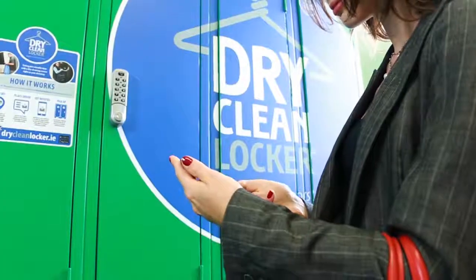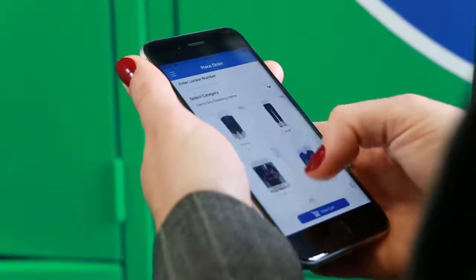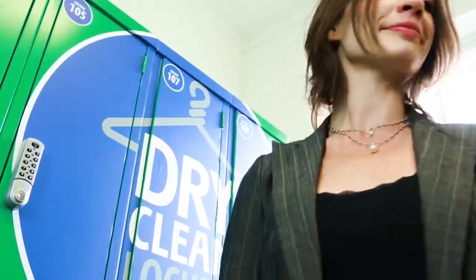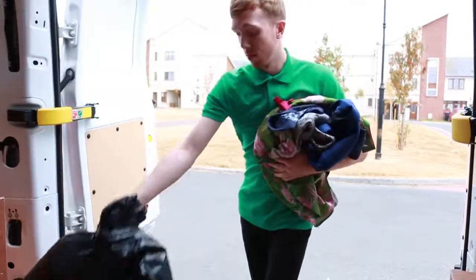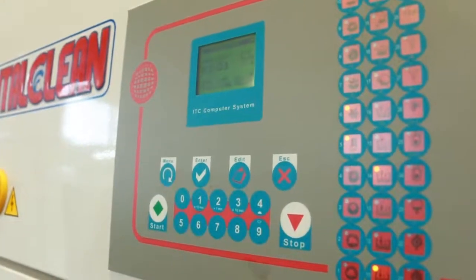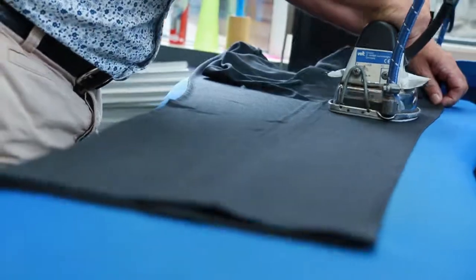Next, use the app to place your order. It's as simple as that. Our team will pick up your clothes and take them to our state-of-the-art cleaning facility. We use greener, cleaner dry cleaning agents for the most environmentally friendly and quality dry cleaning.